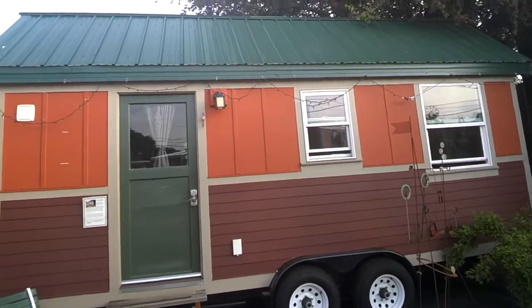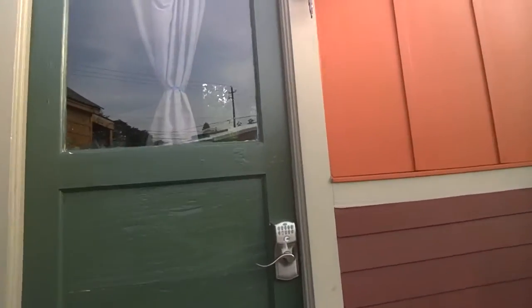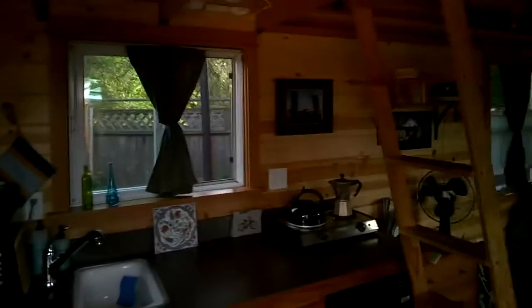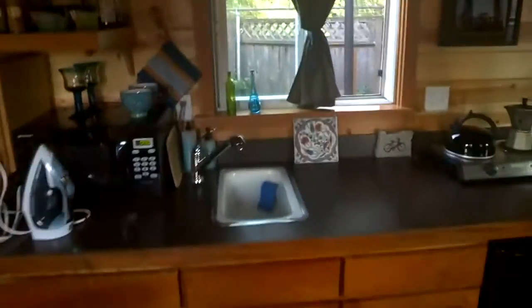This tiny house is 160 square feet and I want to take you inside and show you what it's like. First things first, I do want to apologize to Deb and Cole, the owners of the tiny house hotel — I should have taken this video when I first arrived and the place was nice and clean. I've done my best to clean it before shooting.